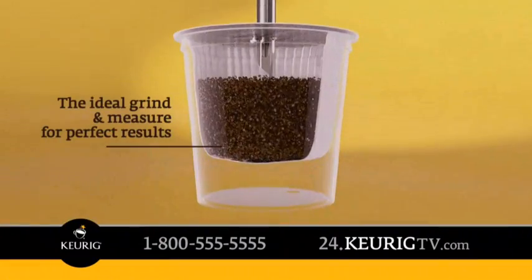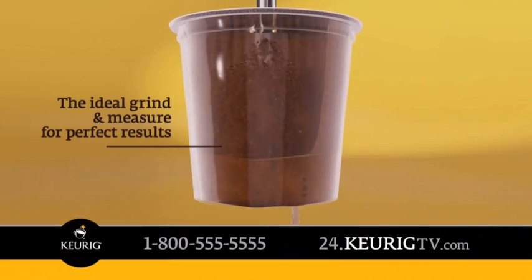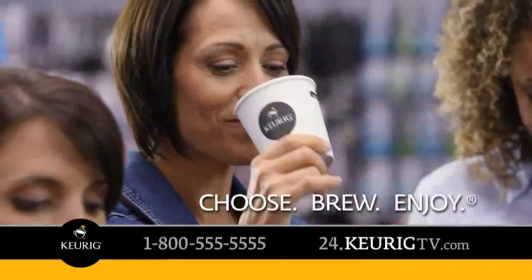The secret? Every K-cup portion pack contains the perfect amount of gourmet coffee, freshly sealed in its own filter. Keurig has over 200 varieties of coffees and teas. Just choose, brew, and enjoy.